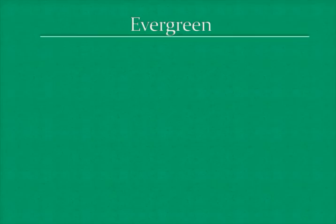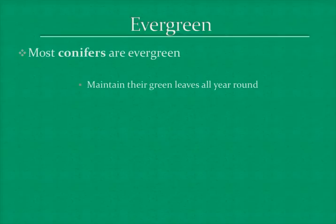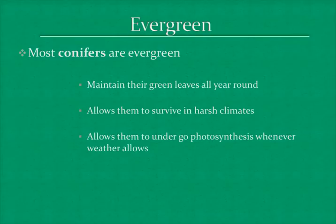One adaptation they have is that some of them are evergreen. This means that they maintain their leaves throughout the whole year. This adaptation allows them to live in harsh climates and perform photosynthesis at any given time the weather allows.